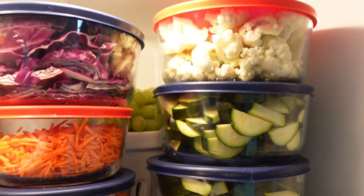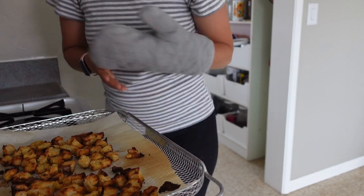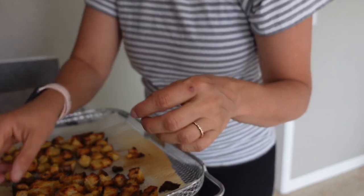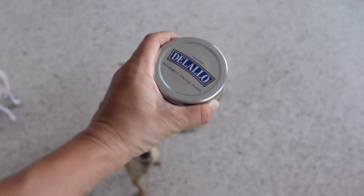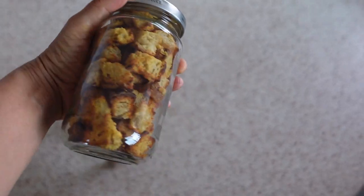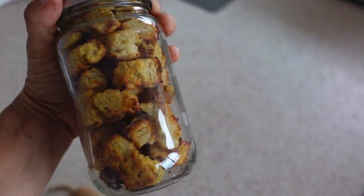I'm just waiting for the croutons to be done. Croutons are done! Some may get a little too dark, which I don't mind. And I took a pizza sauce jar and filled it with my croutons.